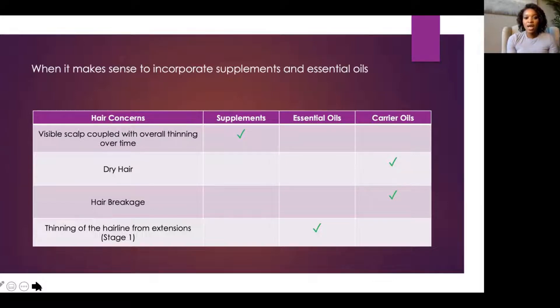If you are noticing dry hair and significant hair breakage, then it would likely make more sense to try a carrier oil, especially on damp hair. You could do that multiple times a week to really enhance that moisturizing effect.